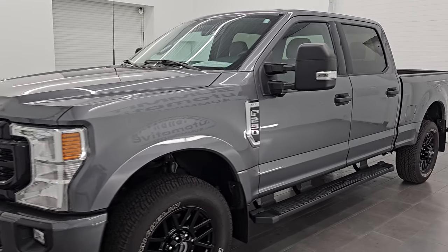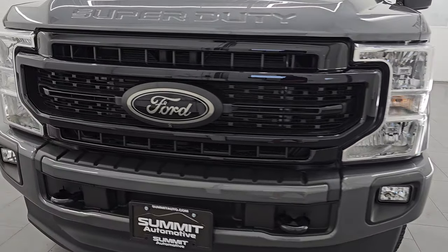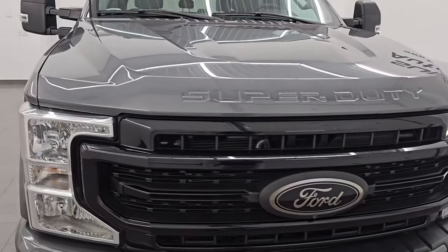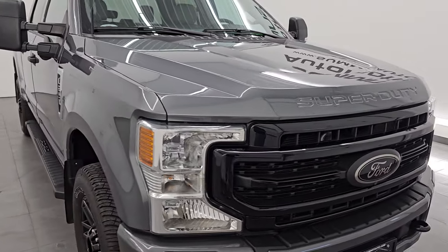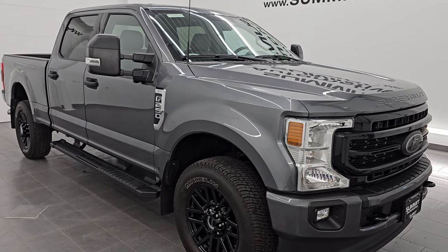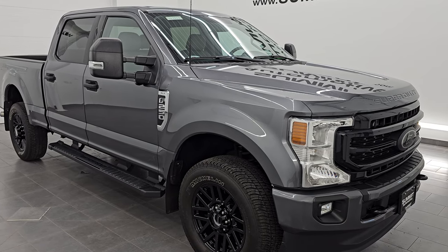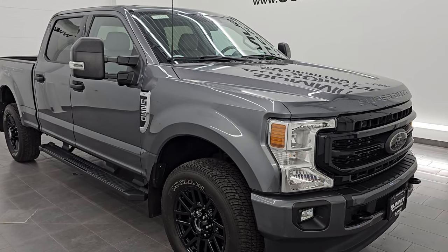This 2022 Ford F-250 has the 6.2 liter V8 gas engine, puts out 385 horsepower, and it's paired up with a six speed automatic transmission. This truck has been fully safety inspected by our service shop per the state of Wisconsin inspection process. It has a fresh oil and filter change, all the fluids have been checked and topped off, and it is 100% ready to go.